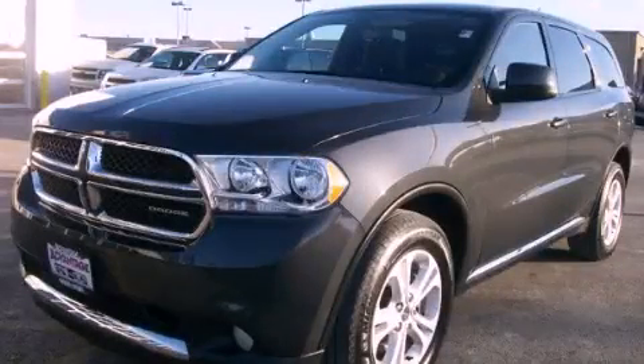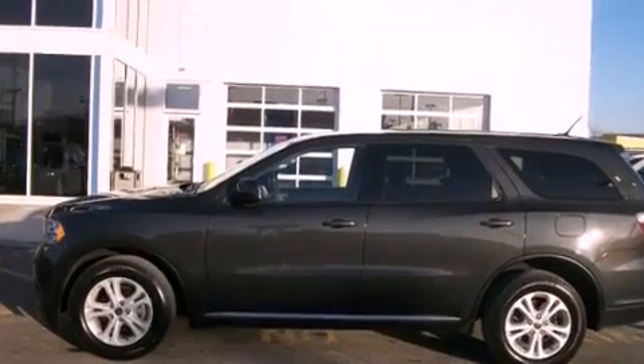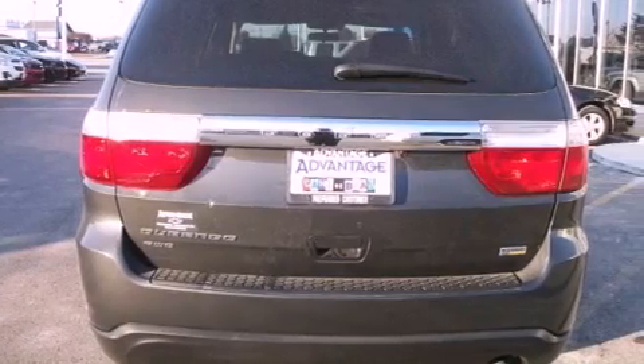This is a 2011 Dodge Durango — for when safety, size, and space are of importance. It has a 3.6-liter six-cylinder engine, an automatic transmission, and all-wheel drive.